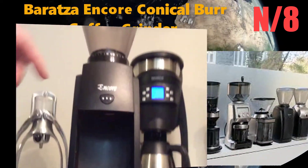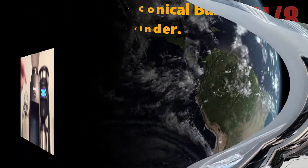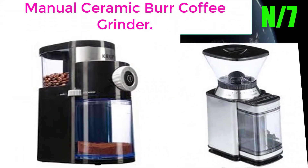Number eight: the Baratza Encore conical burr coffee grinder. The Encore is lauded by coffee experts as the go-to entry-level grinder for those brewing coffee at home.